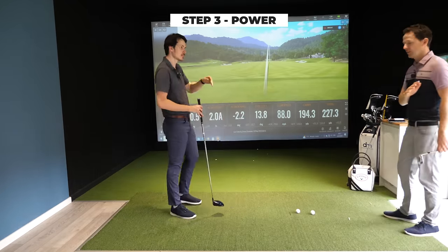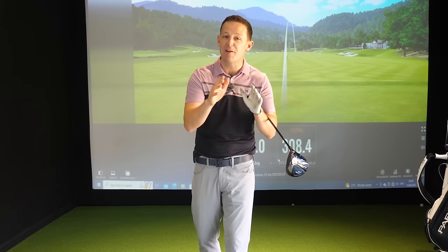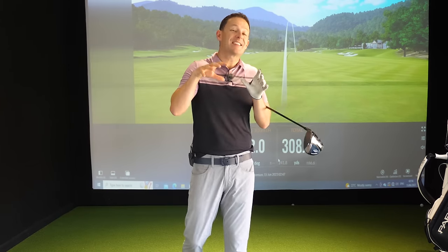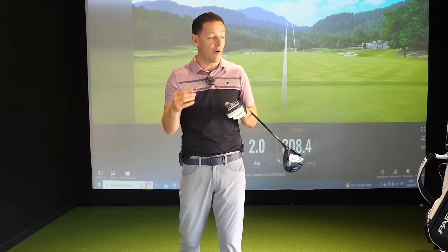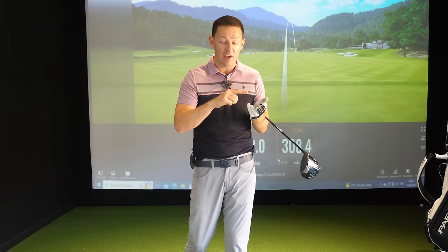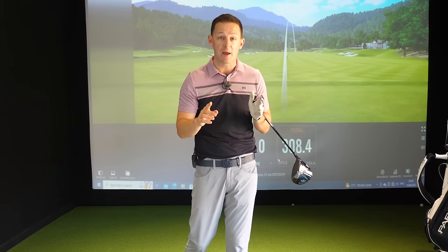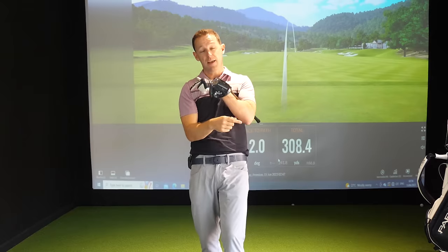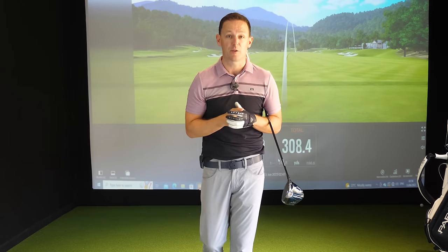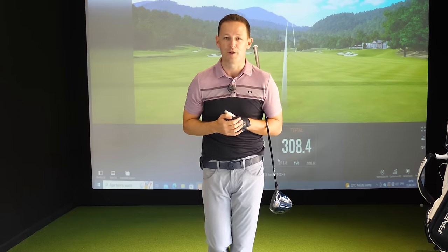Coach wraps up: "I think we just leave it at that — brilliant session." Outro: "I hope you enjoyed this video. If you did, give it a thumbs up and share it with a friend. If you enjoy this style of lesson with students, I've got lots more in a playlist — we cover driving, fairway woods, irons, short game, you name it. If you're new to the channel, subscribe by pressing right here — it's completely free — and I'll put a free downloadable practice guide in the description box below. Until next week, have a wonderful golfing week."